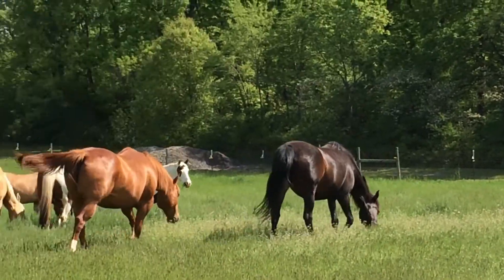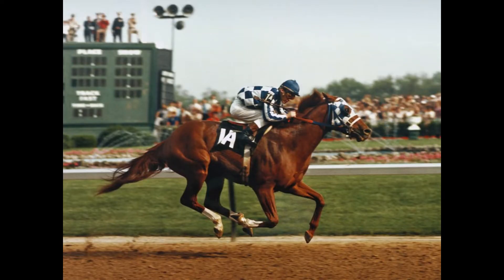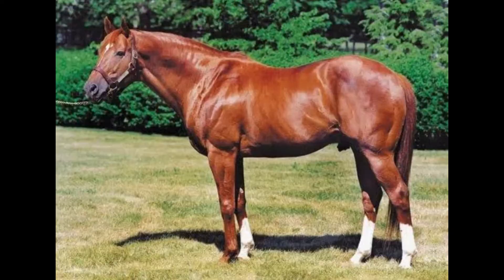Next question. What equine athlete has the fastest Kentucky Derby record? That would be my horse hero Secretariat. He ran the one and a quarter mile track in one minute 59.40 seconds — an all-time record that still stands today.